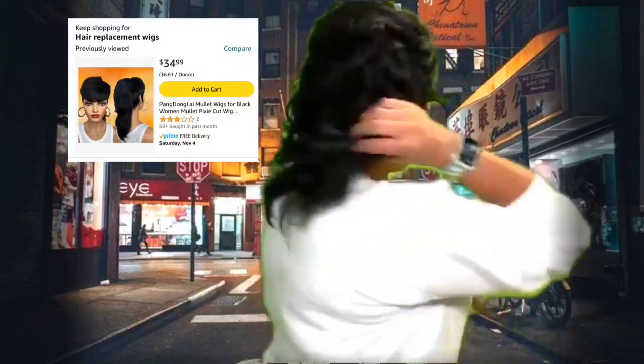I found this trendy pixie wig with the 80s/90s vibe of the mullet. It's 100% human hair, super soft, and easy to curl. Initially I wasn't feeling it too much.